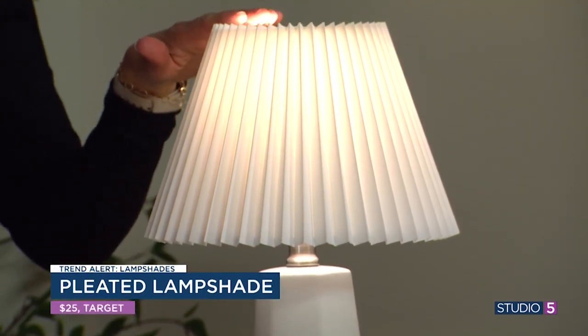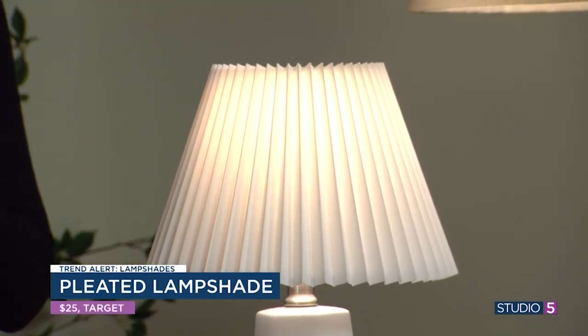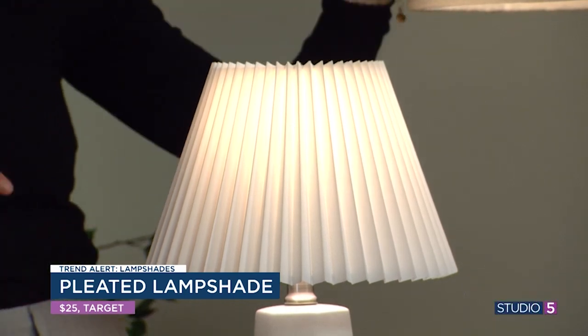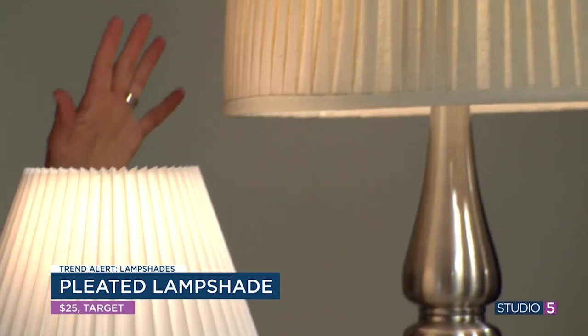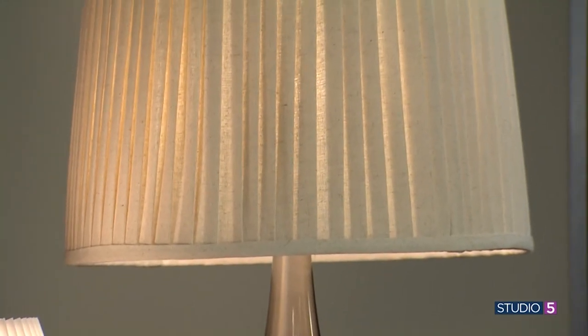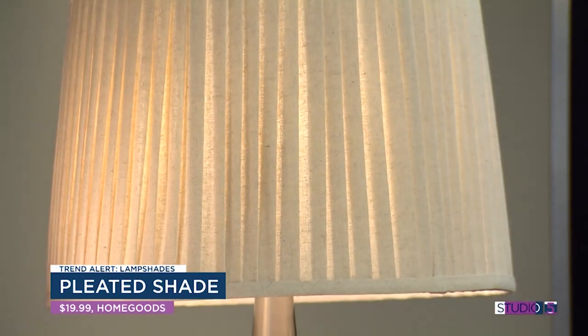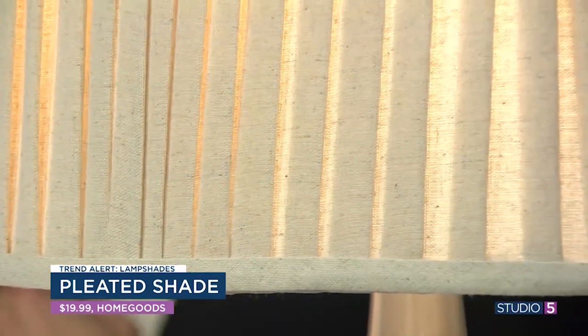It didn't come with the lamp, so it's a great price point — you could throw it on any lamp you already have. But if you wanted to go big scale, this one from Home Goods has a more contemporary spin on the pleat, and I just really love that one.